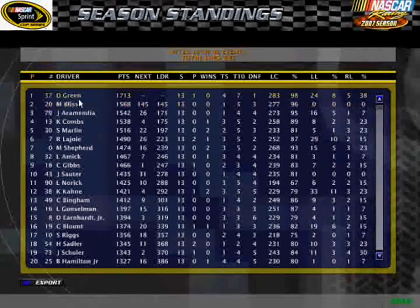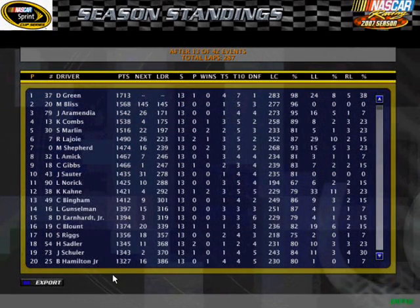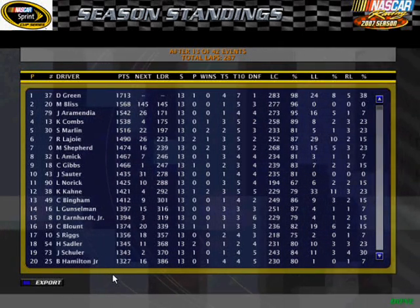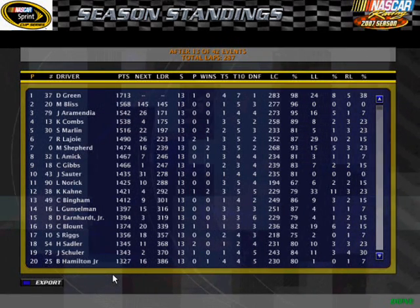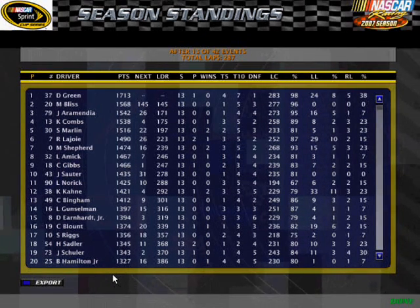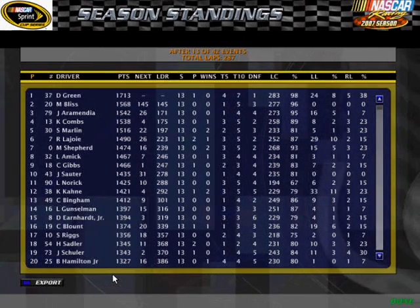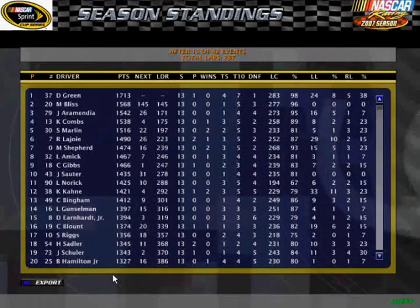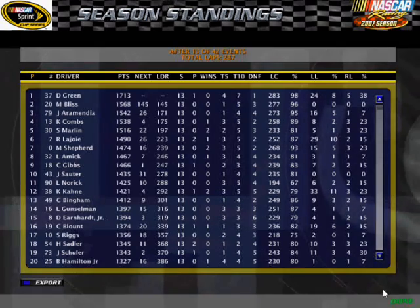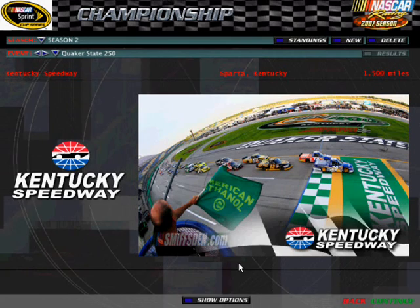Here are your points standings. The 37 of Rob Shelley leads. Next race will be the Quaker State 250 at Kentucky — see you guys then.